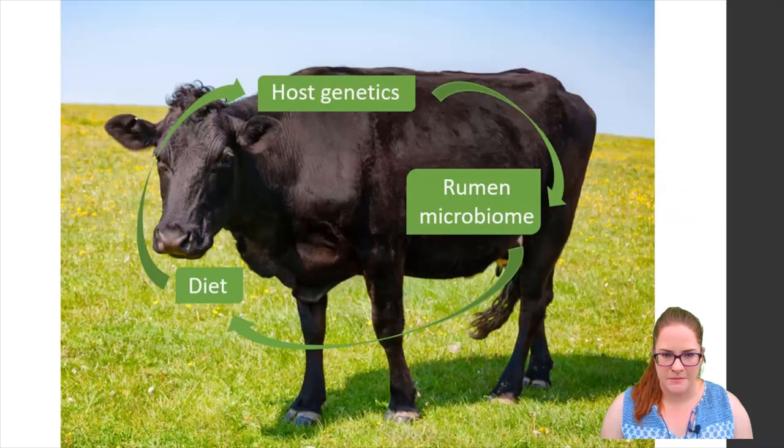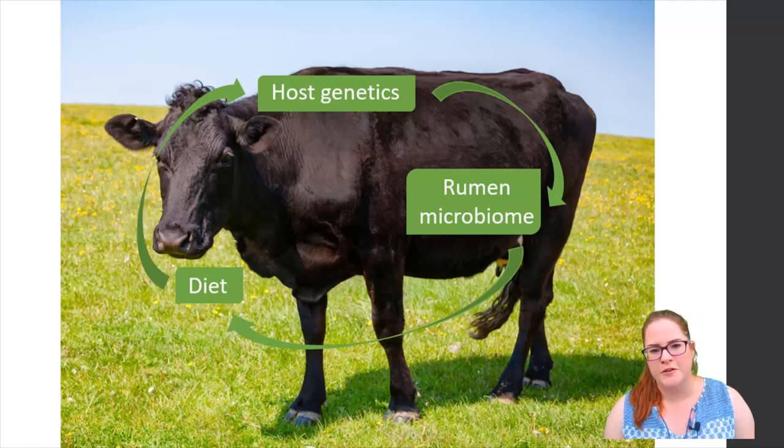When we talk about methane emissions and their intensity there are three key interconnecting factors that come into play. We know that the rumen microbiome is heavily influenced by diet but it's also influenced by the host animal, which can in fact select species using the immune response and rumen pH via the saliva as well as in hormonal regulation. Host genetics and diet are loosely linked in that the host genotype influences the microbiome and therefore has a proxy effect on methane production as well as other traits like feed efficiency.